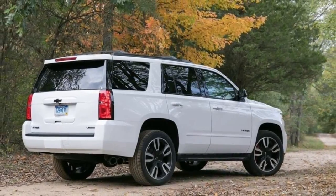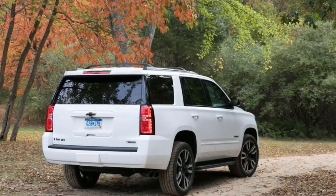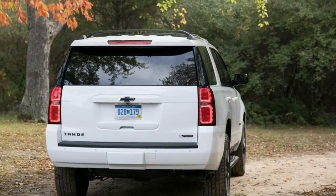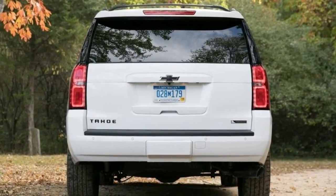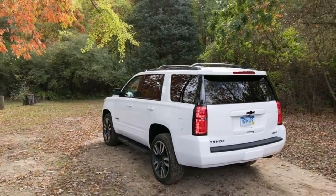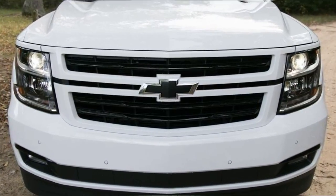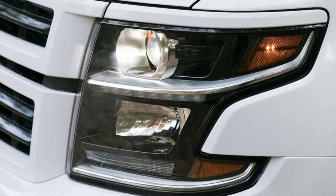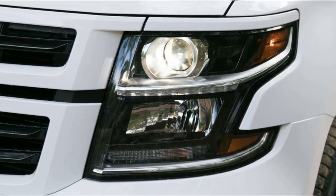Trims and options: we've previously outfitted an all-wheel-drive 2017 Tahoe LT with a Z71 off-road package for about $59,000. To maximize your money, the base Tahoe LS has plenty of satisfying standard features, such as remote start, rear parking sensors, tri-zone climate control, and an 8.0-inch MyLink touchscreen with 4G LTE mobile hotspot, Apple CarPlay, and Android Auto. All of that starts at $48,745 with rear-wheel drive.